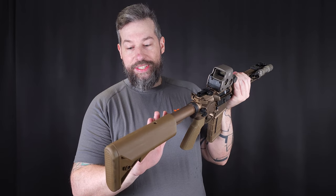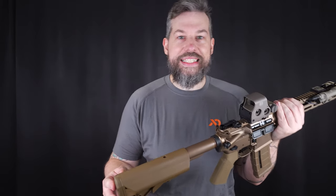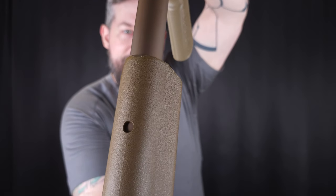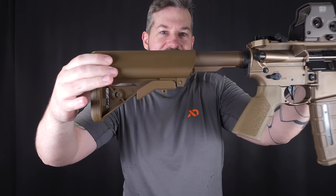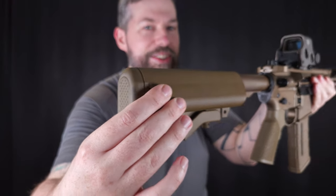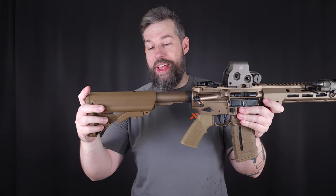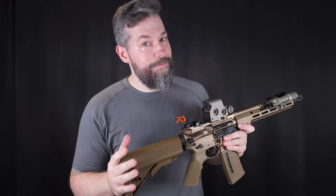And getting to the stock — it's a B5 SOPMOD stock and I do like the SOPMOD profile, but here's what I don't like: there is a bit of movement here. It's enough to make me feel like, come on guys. I mean, this is a €3,400 rifle and there is a stock wobble on it. I know you will say, oh Scotty, you're just a baby, every stock moves. But again, this is a €3,400 rifle and you don't want the stock moving on a €3,400 rifle. That's a beef of mine.